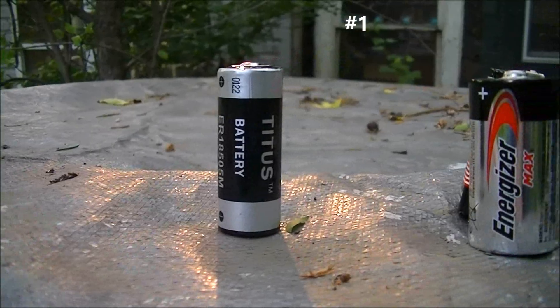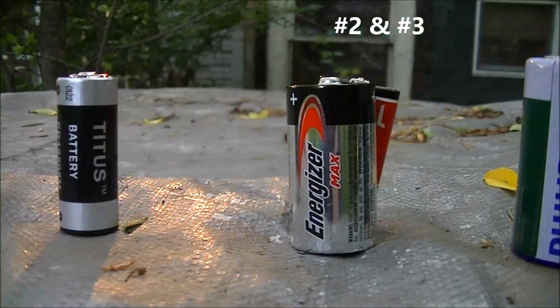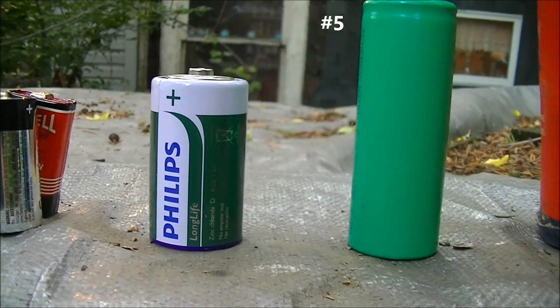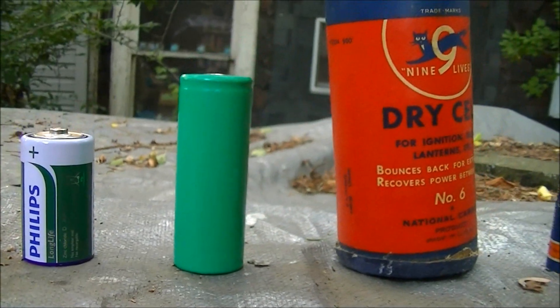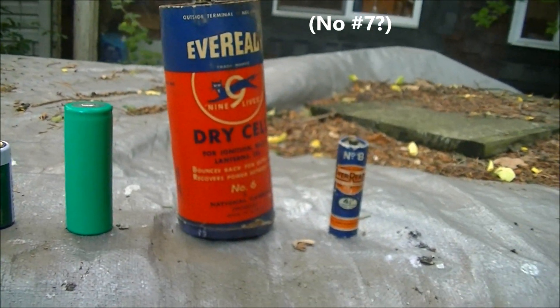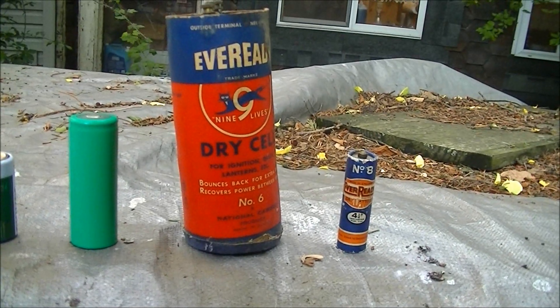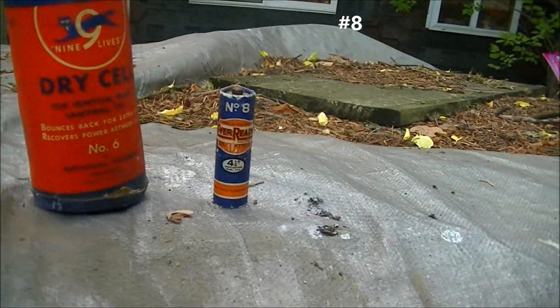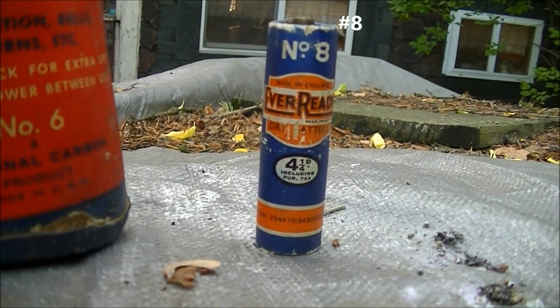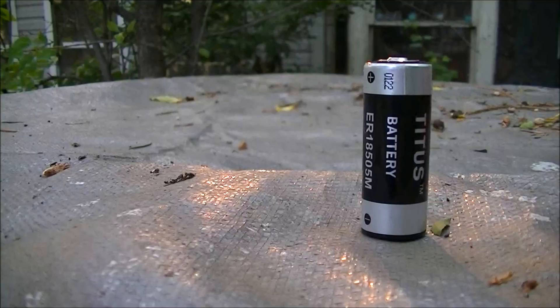Originally, there were six sizes of battery: number 1, number 2, number 3, number 4, number 5, and number 6. Eventually, number 8 was also added. Unfortunately, not only was I unable to obtain a number 7 battery, but I can't find any evidence that it ever existed, nor any explanation of what even happened to it.